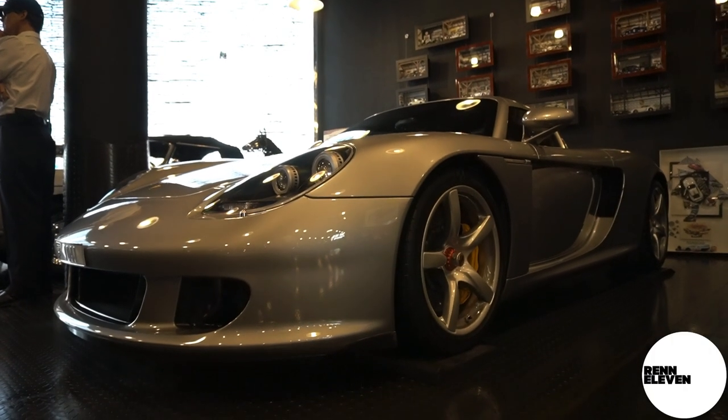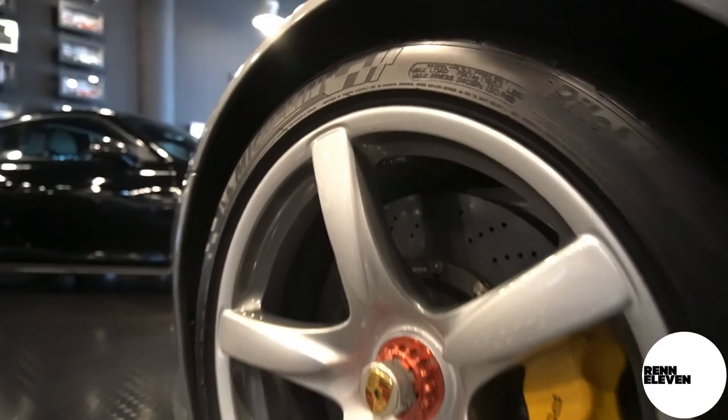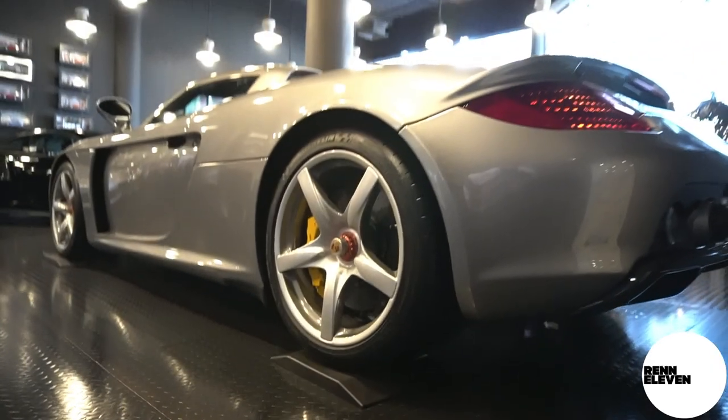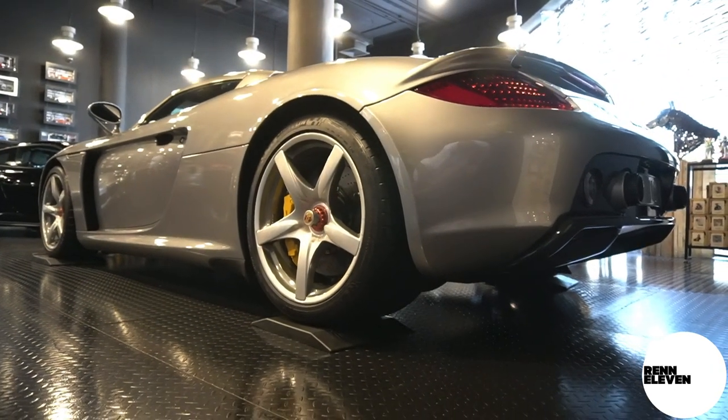The Carrera GT here — sublime. True animal. That V10 sounds amazing. One day, one day I'll get to drive it. Maybe not this one, but one day.